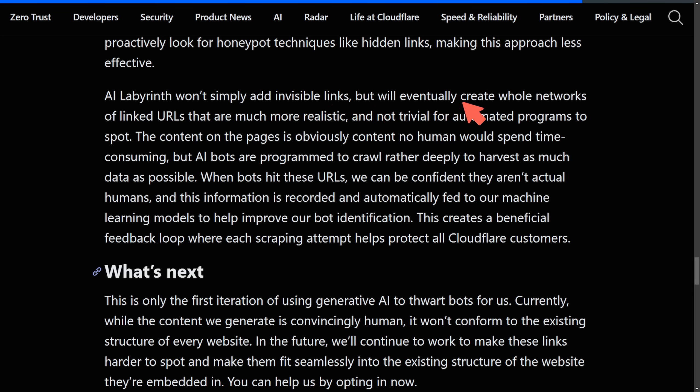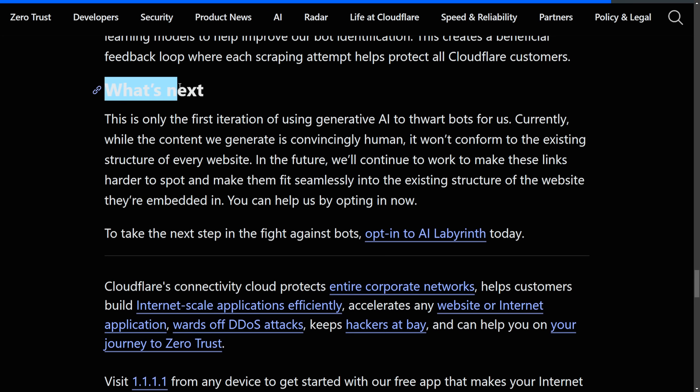As bots have evolved, they now proactively look for honeypot techniques like hidden links, making that approach less effective. AI Labyrinth won't simply add invisible links, but will eventually create whole networks of linked URLs that are much more realistic and non-trivial for automated programs to spot. When the bot hits these URLs, Cloudflare can be confident they aren't actual humans — this information is recorded and automatically fed to their machine learning models to improve bot identification. This creates a beneficial feedback loop where each scraping attempt helps protect all Cloudflare customers.